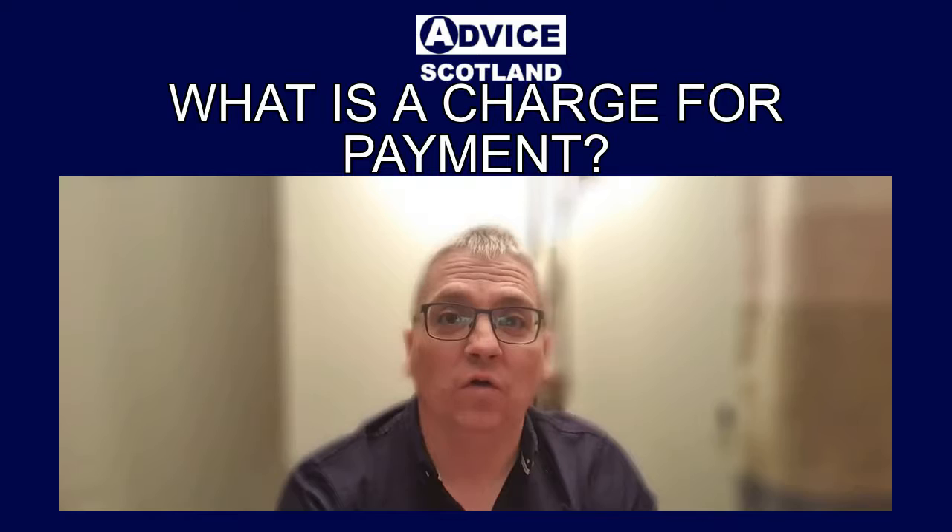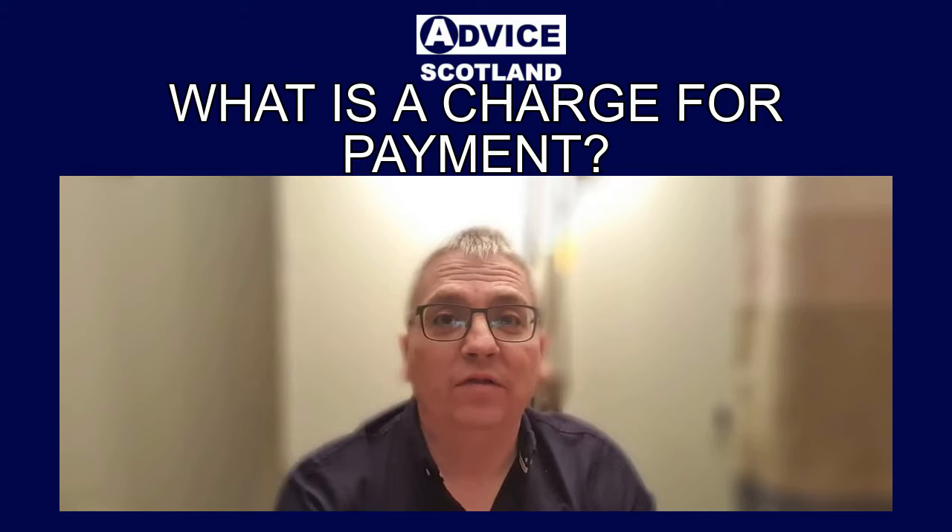Another thing a charge for payment does when it expires is it makes you apparently insolvent. Apparent insolvency in Scotland is a legal term, and basically what it means is if you owe that creditor £3,000 or more, they can petition the court for your bankruptcy or sequestration.